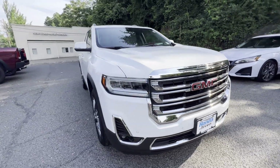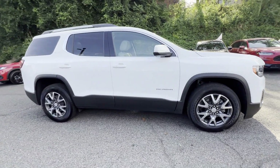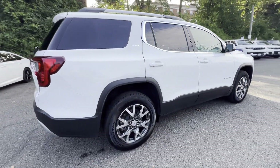2022 GMC Acadia. With less than 22,000 miles on the odometer, this SUV offers space as well as power and performance.